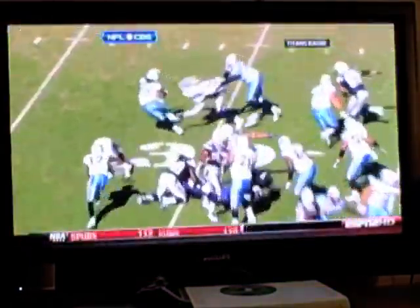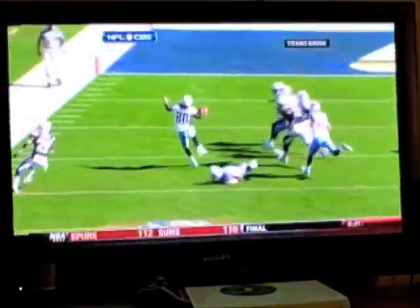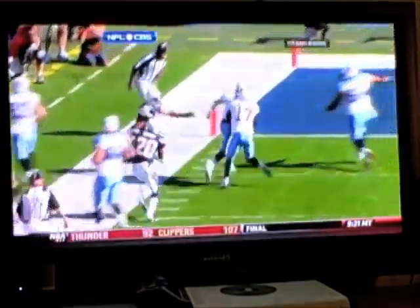Wow. Touchdown Titans! That looked like something out of a video game! Oh my!